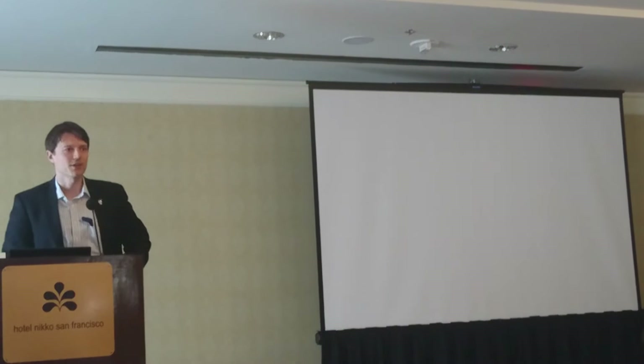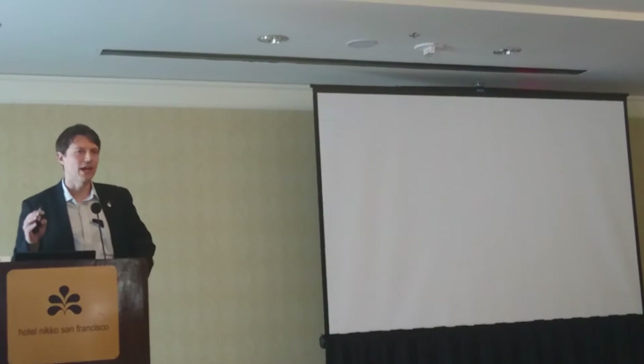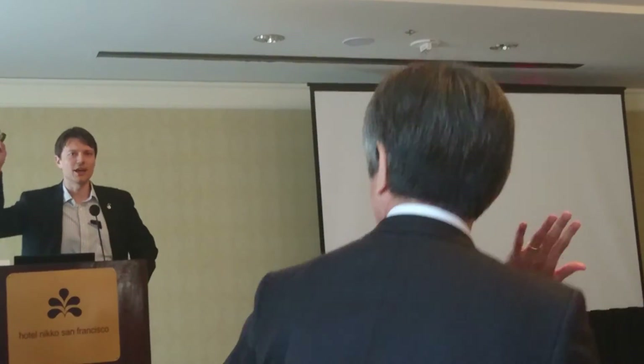All right, so a lot of interesting products there. Question: how many of you have at least heard of Google Glass? Show of hands. I've heard of Google Glass.